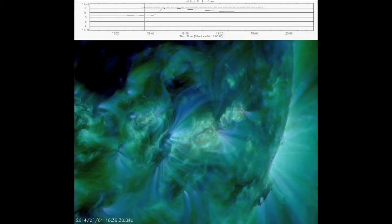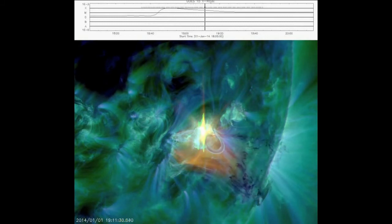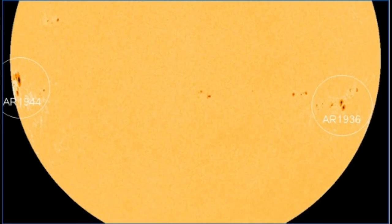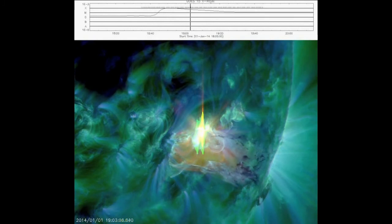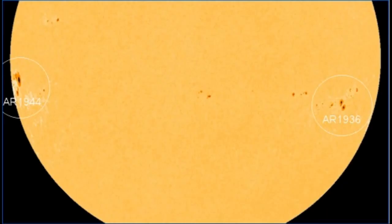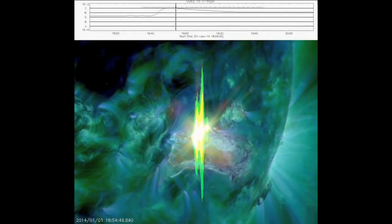The behemoth active region R-1944 emerged over the sun's southeastern limb on January 1. Because of foreshortening near the sun's limb, the complexity of R-1944's magnetic field is still unknown. The sheer size of the sunspot, however, suggests it is capable of strong flares. The emergence of R-1944, combined with the ongoing activity from R-1936, has prompted NOAA forecasters to raise the odds of eruptions on January 2nd to 70% for M-class flares and 30% for X-class flares.